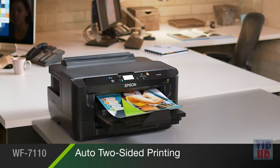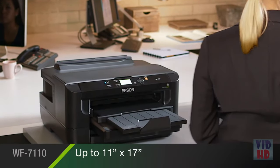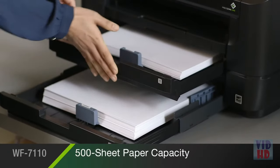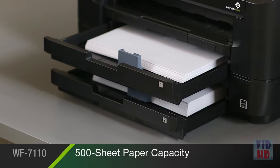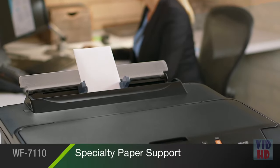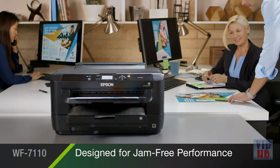Its automatic two-sided printing delivers prints up to 11x17 inches, cutting your paper consumption by as much as 50%. Its dual 250-sheet paper trays can hold up to 500 sheets or load two types of paper at once, while its convenient rear tray allows you to load an envelope, cardstock, or other specialty paper. It's designed for reliable, jam-free performance.